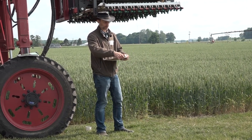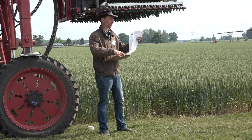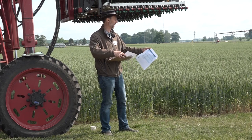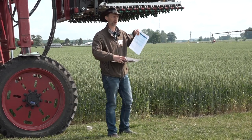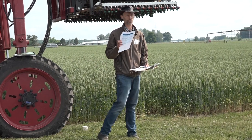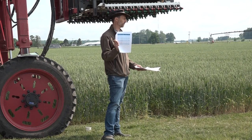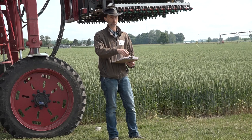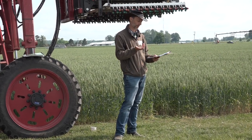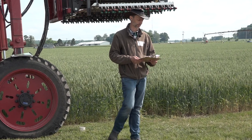In your handouts I pulled apart the efficacy guide and basically broke it down just for the head scab products — about eight or nine products on there now. For the longest time we had Follicure, Tilt, Presaro, and Caramba as our go-to products. On that last page I've put in three newer products: Miravis Ace from Syngenta, which has a couple of different modes of action; Presaro Pro from Bayer, also with a couple of modes of action; and Spherix from BASF, also a combination type product. We're seeing equivalent activity of those products, which we'd probably expect given their makeup — including components like prothioconazole at various percentages. We're seeing good efficacy, very similar if not better than some of those older products.